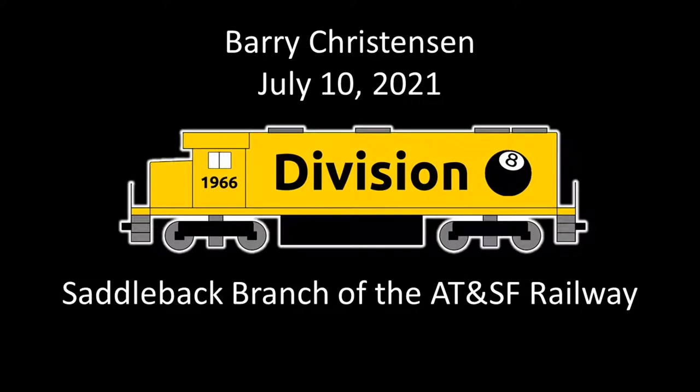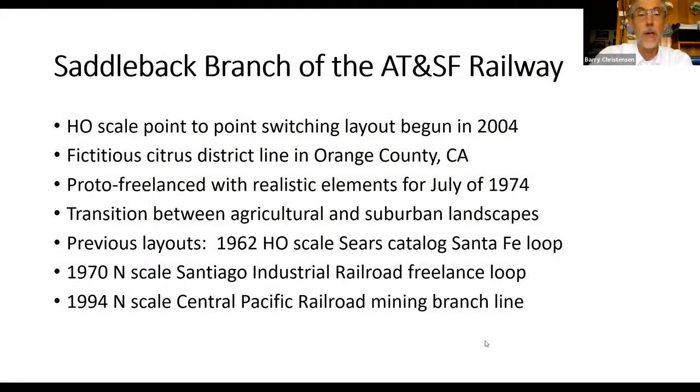I just made you a co-host, Barry. It took a while, but I finally got it ready to go. Welcome everybody. Good afternoon to the Saddleback Branch of the Santa Fe Railway. My layout is an HO scale point-to-point switching layout. I started building it in 2004 and it just kept growing and growing. It represents a fictitious citrus district line in Orange County, California, where I grew up. It is proto-freelanced with realistic elements for July of 1974.